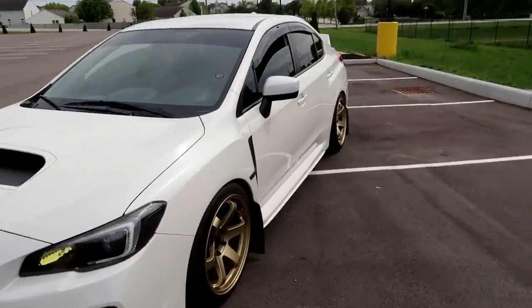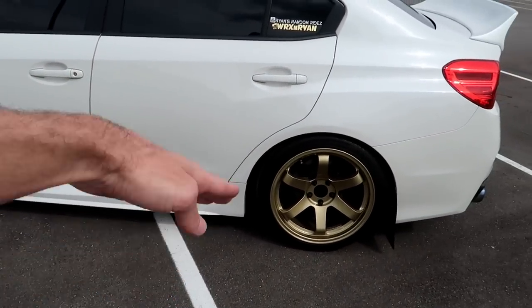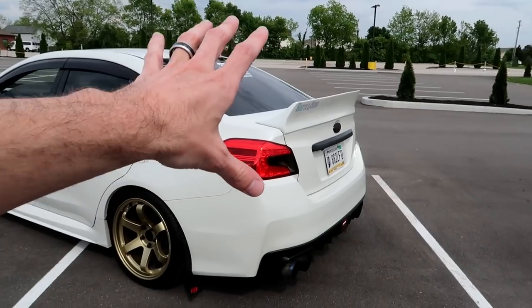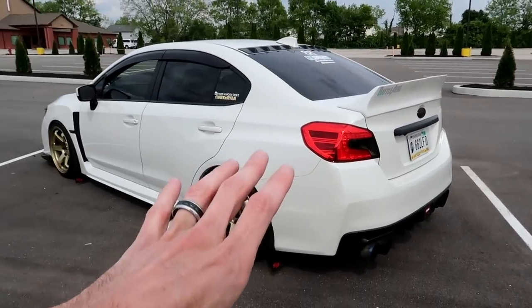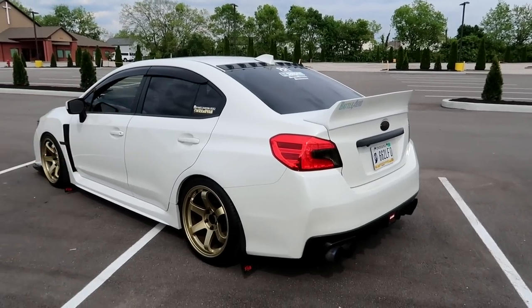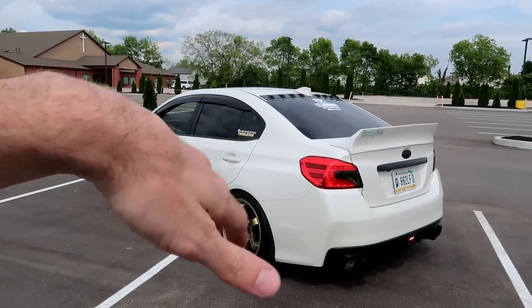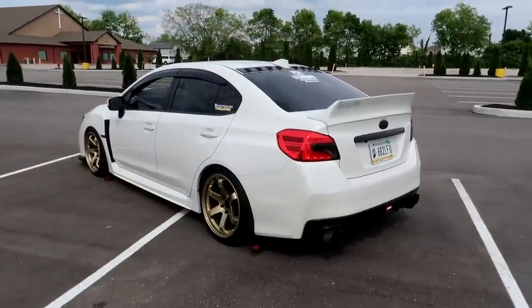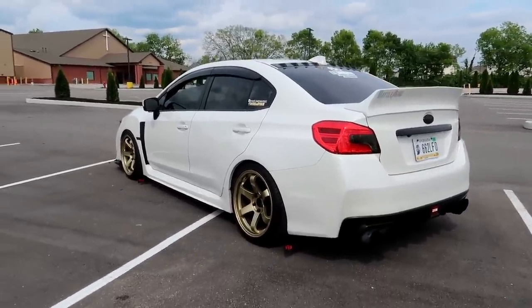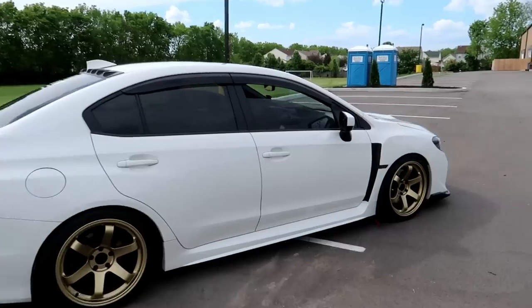For side skirts, I want some little tiny extensions that bump up in the back, and then some rear spats. As for the duckbill — I know it's a love-hate thing for you guys. I've also really been thinking about going VIS or Seibon carbon fiber trunk. Let me know in the comments below — should I go carbon fiber trunk or keep it the way it is? Because that duckbill is kind of iconic for my car — that's how people know it.